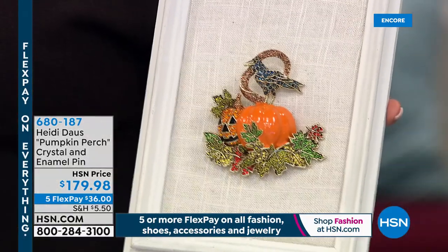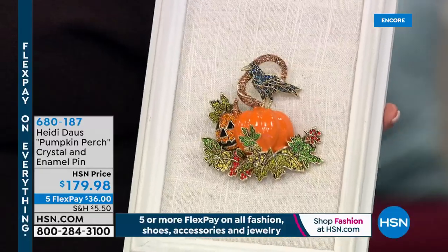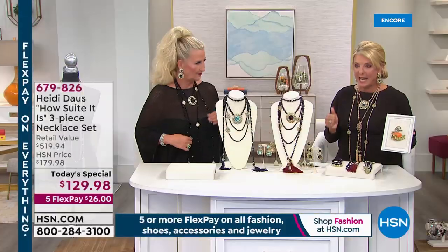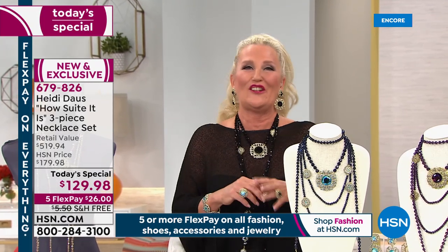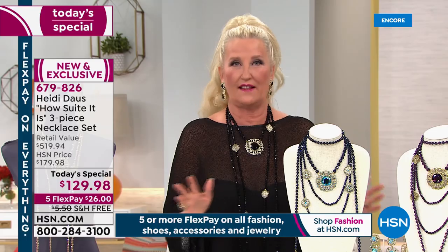When you think of a brooch — certainly collectible and beautiful — appreciate the value of what she's done. We have easily sold this style of necklace over and over again at $149, $159, $189 easily — let alone adding the other two. And if you just talk about the long lariat with the tassel, that's $189 normally in her line. We've sold literally thousands of this lariat necklace.